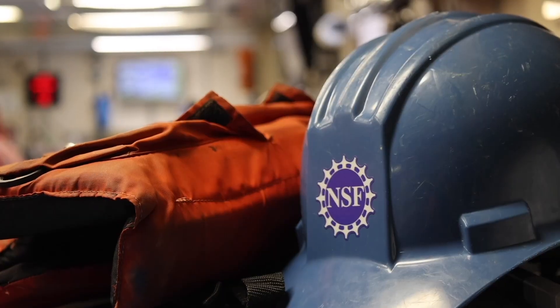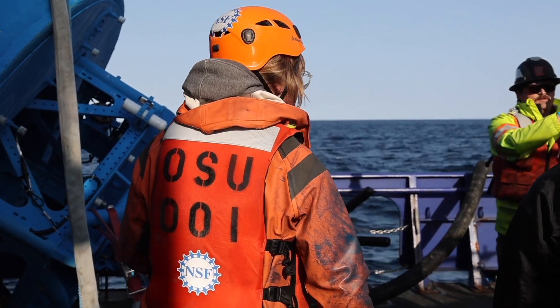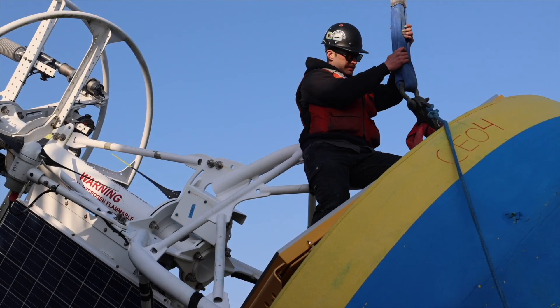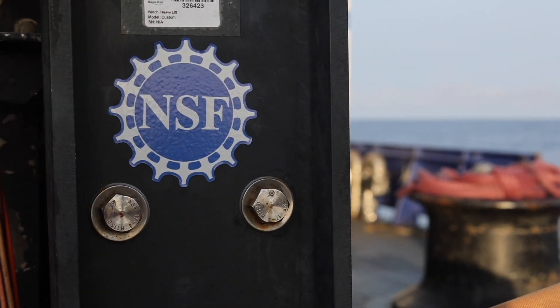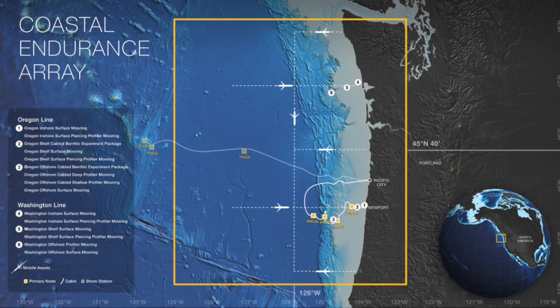The Endurance Array is operated by Oregon State University as part of the U.S. National Science Foundation, or NSF, Ocean Observatories Initiative, or OOI, a major facility supported by NSF. The Coastal Endurance Array is one of five OOI arrays.